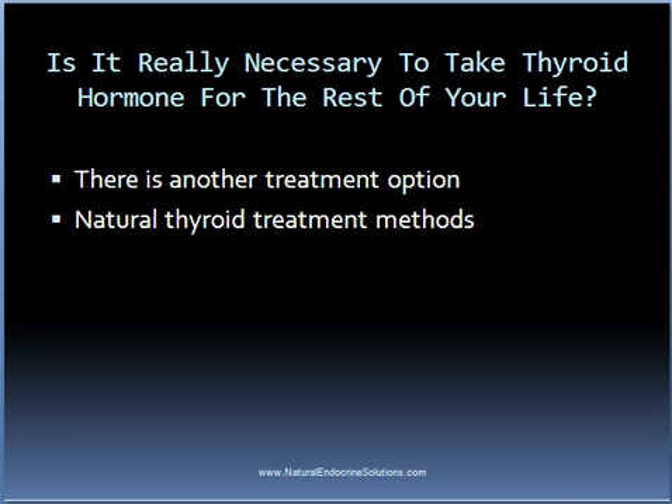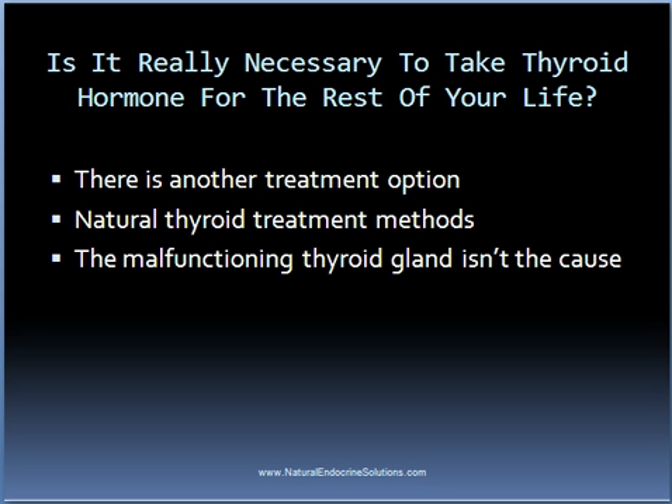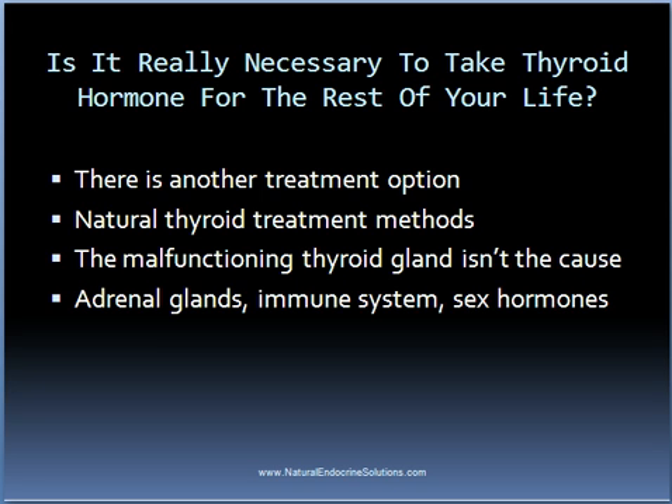In order to understand how it is possible to restore the function of the thyroid gland, one must first realize that in most thyroid conditions, the malfunctioning thyroid gland isn't the direct cause of the actual problem. In other words, another area of the body is affected — such as the adrenal glands, immune system, or another area — and this in turn is causing the thyroid gland to slow down the production of thyroid hormone.